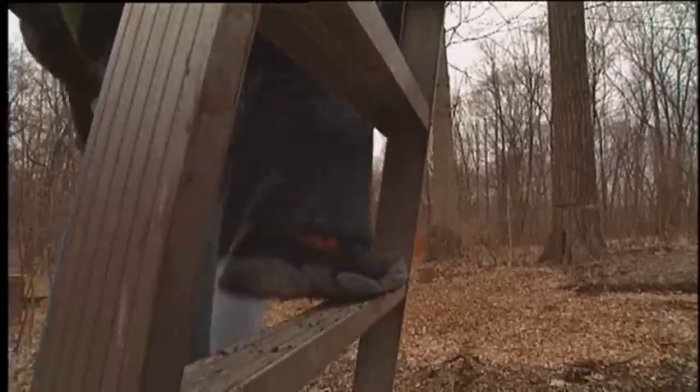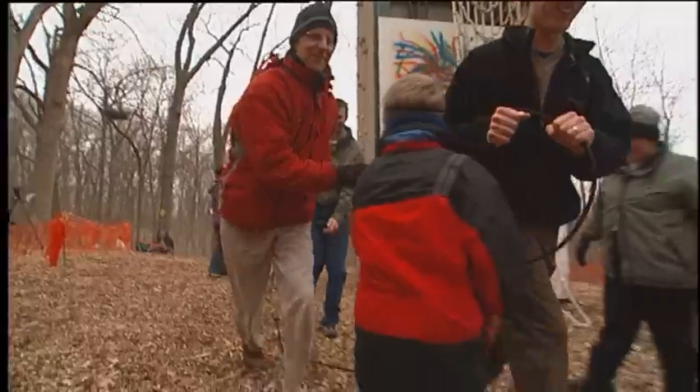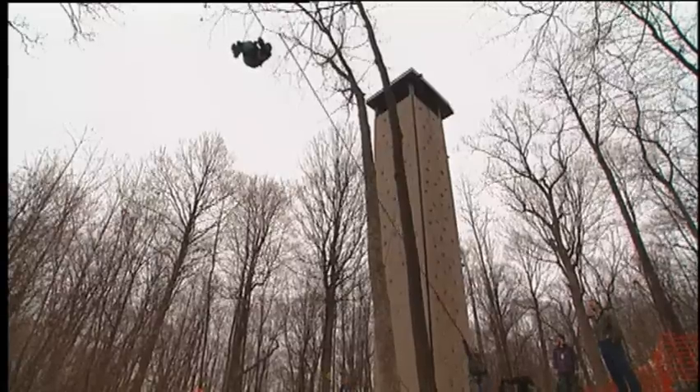I decided to take that challenge by trying out the giant swing. After all, if small children could handle it, so could I — right?